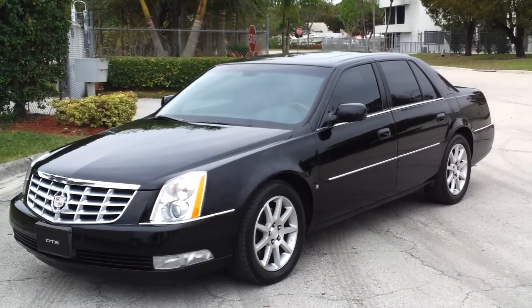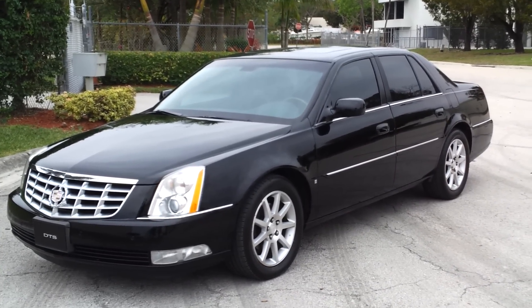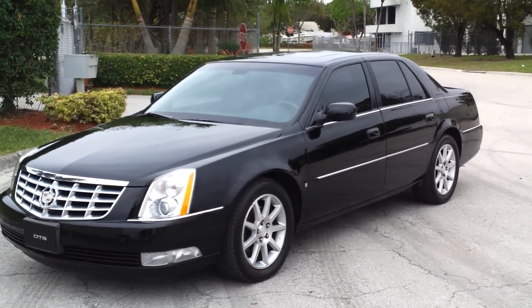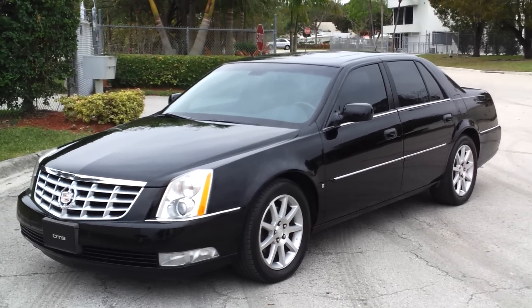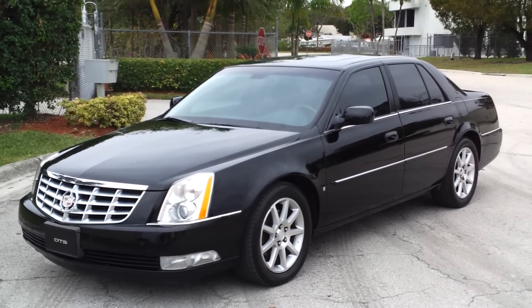Well, that concludes our video for this 2006 Cadillac DTS. If you have any questions, please feel free to call 305-310-1223. Thank you very much.